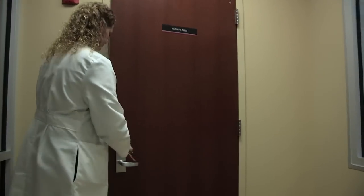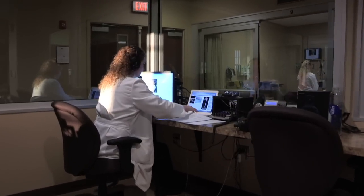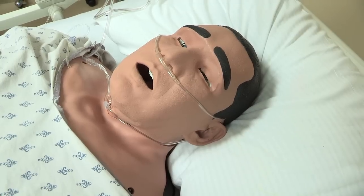Faculty members monitor and guide the simulated experience from this control room. During the simulation, faculty can provide various diagnostic reports, lab results, and even new complications during the simulation.